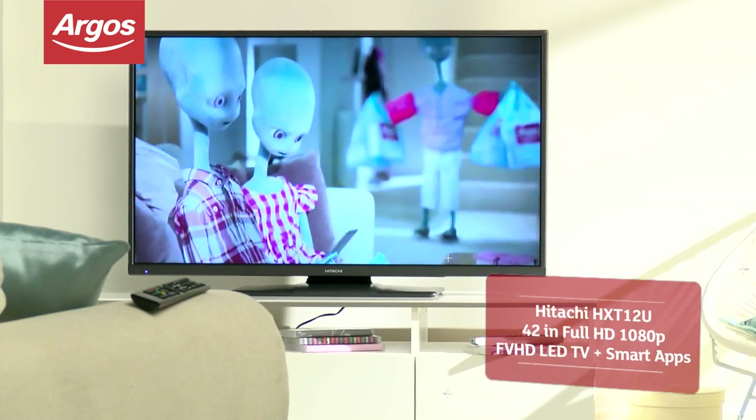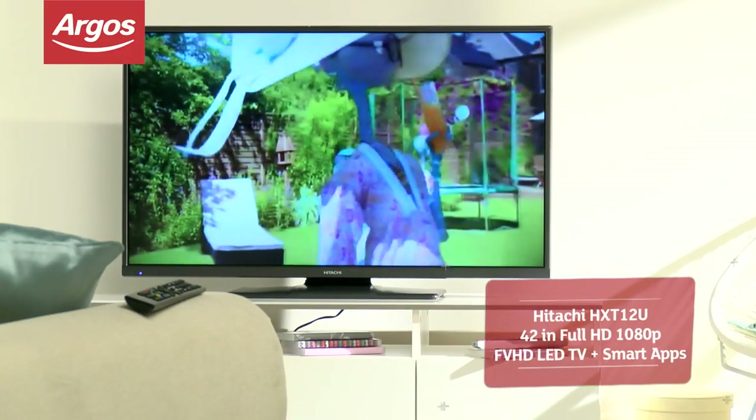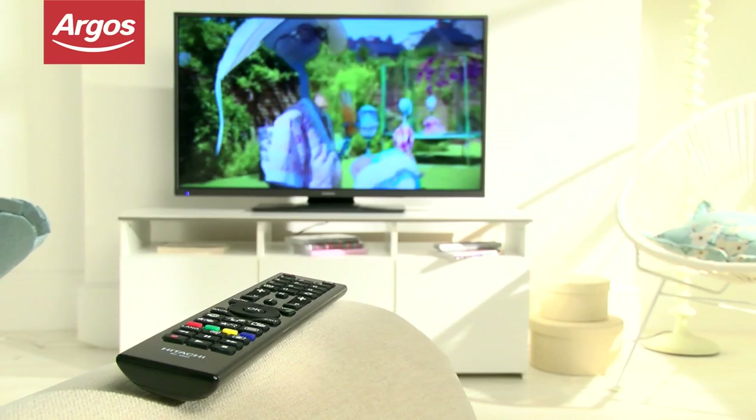You'll feel like you're in the cinema with this Hitachi 42-inch Full HD LED TV. The large screen will help you get the most from your high-definition quality, and the crystal clear picture is ideal for your favourite action movies.